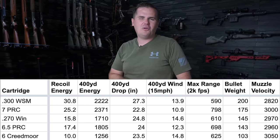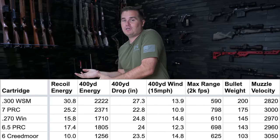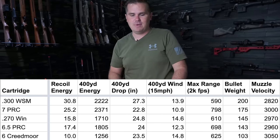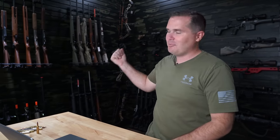I'd hunt elk with the 7PRC, no question — and deer, it's flat shooting, the recoil is mild, it's efficient, and I'll be reloading it so I'm not worried about finding ammunition. That's my take on Western big game hunting cartridges. It's just an opinion — all of these cartridges on the table are awesome designs. Use whatever you have, but those are a few of my favorites. Thanks for joining me. Next time, we're talking about picking a rifle for Western big game hunting. And don't forget to download World of Tanks.